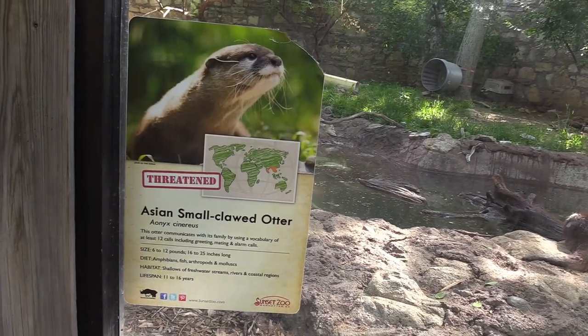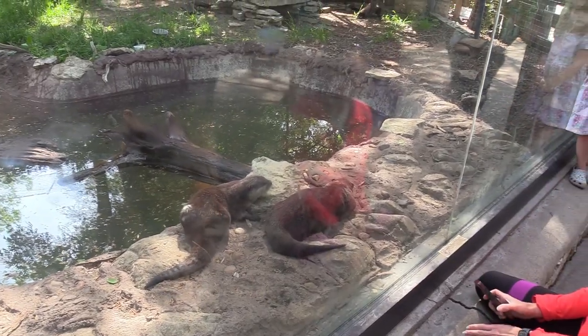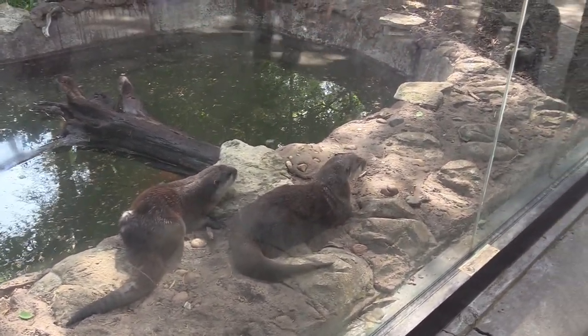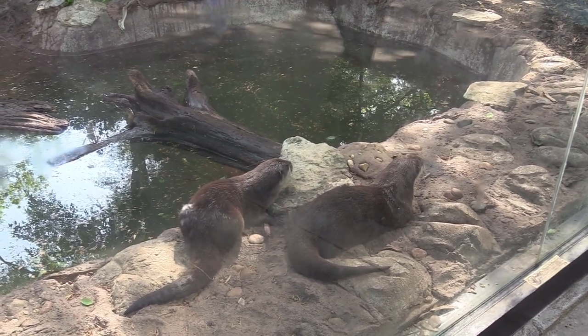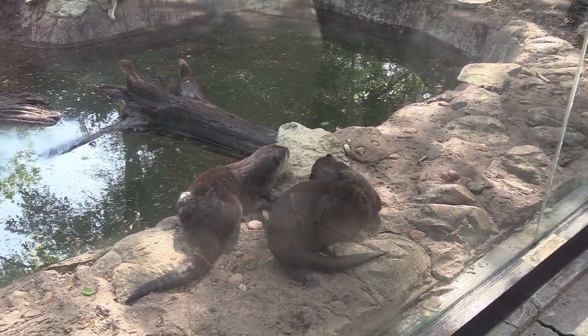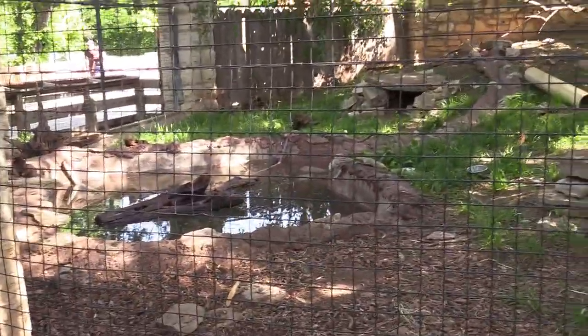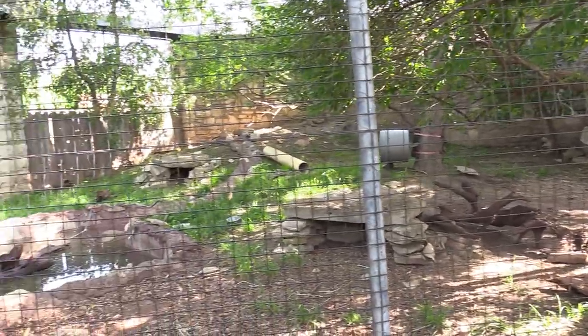We've got Asian Small-Clawed Otter. I'm going to see them up close to the glass here — some very cute animals. That's another view of the otter habitat. They do have lots of water for them to be in and a lot of dry land as well.